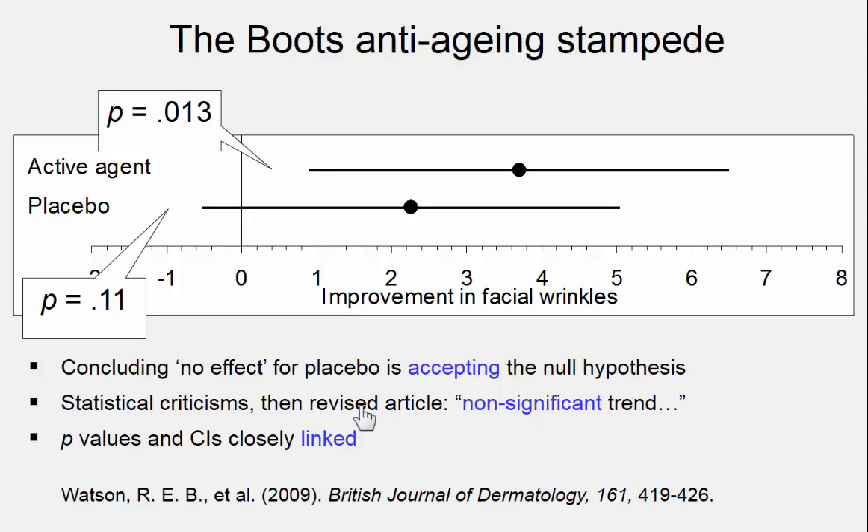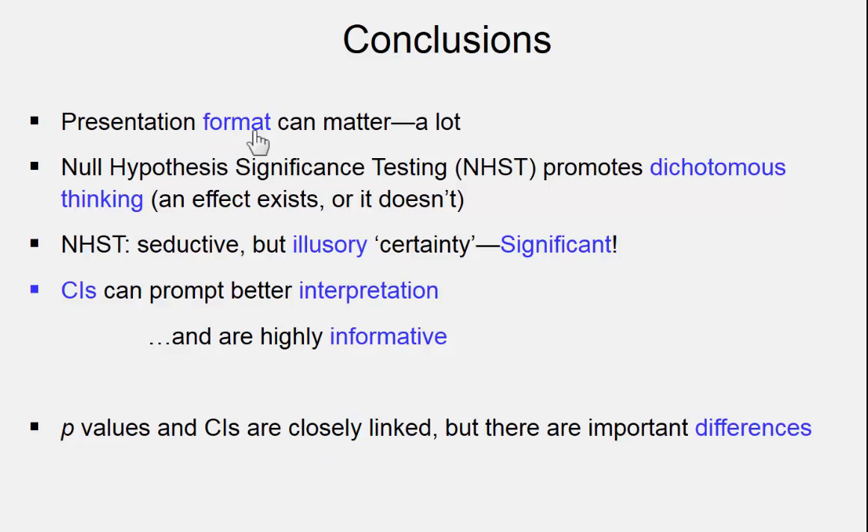This article was criticised and the authors had to revise it, finishing up concluding a non-significant trend — in other words, no message at all, no clear result at all. P-values and confidence intervals are certainly closely linked, but the presentation format we use, whether p-values or a picture with confidence intervals, can matter a lot in the conclusion we take from a study. The trouble is that NHST promotes dichotomous thinking: we look at each condition and say there is an effect, there is no effect, and further, that if this has an effect and that doesn't, there must be a difference between the two — quite unjustified.